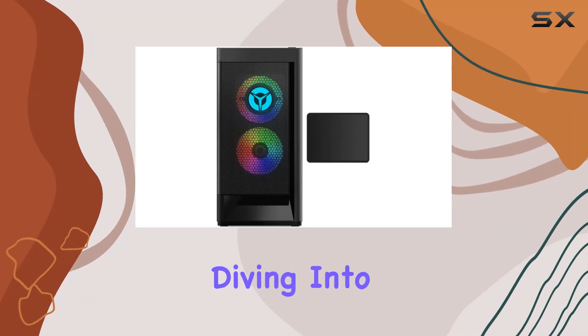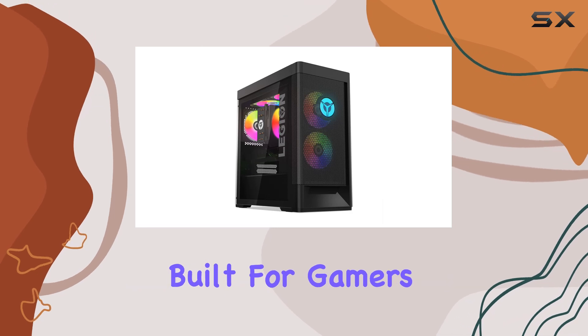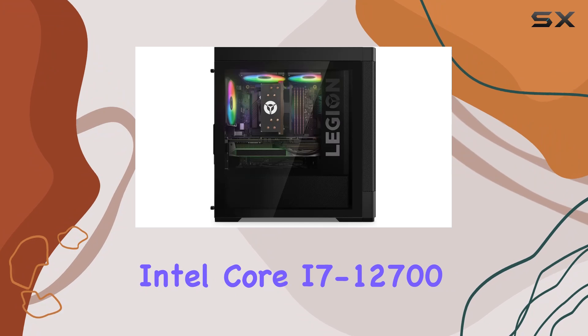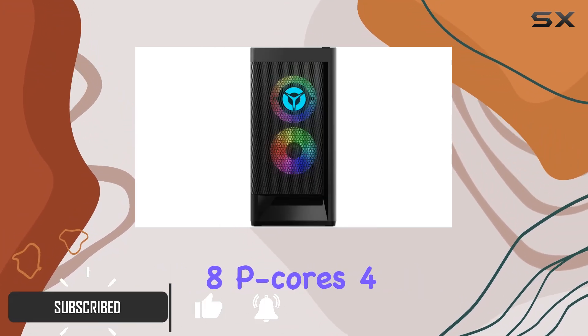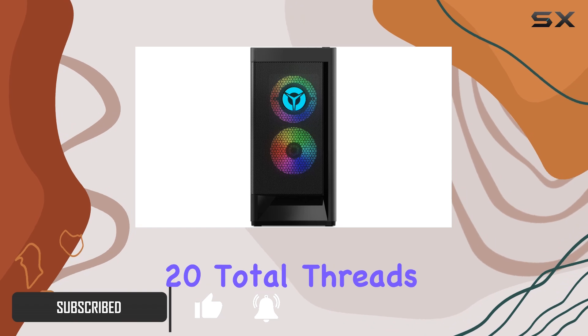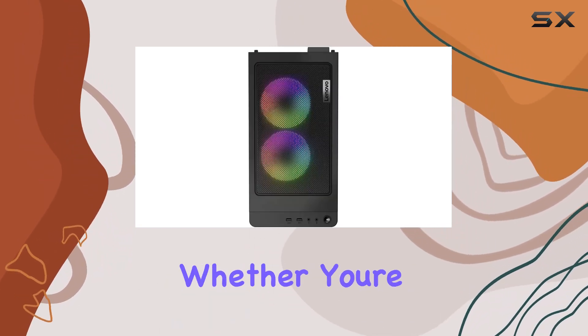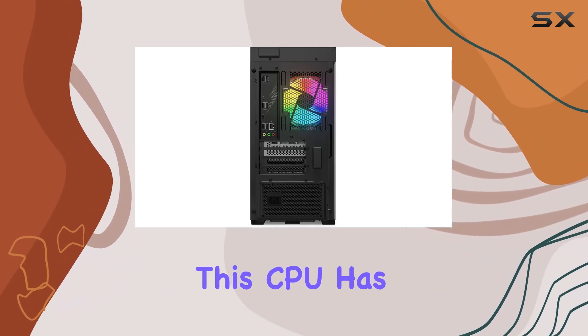Hey everyone, today we're diving into the Lenovo Legion Tower T5 gaming desktop, a powerhouse built for gamers and creators alike. With its 12th generation Intel Core i7-12700 processor boasting eight P-cores, four E-cores, and 20 total threads, this rig delivers exceptional performance across the board — whether you're gaming, editing videos, or multitasking, this CPU has you covered.